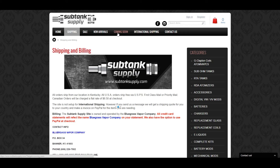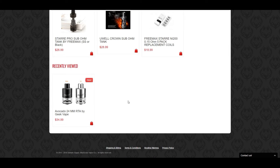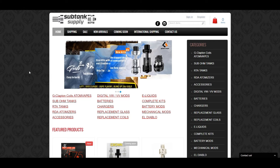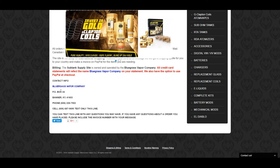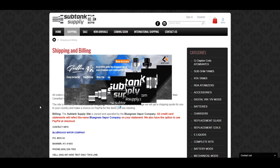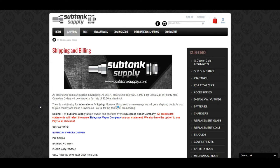Let's see their return policy — I don't see a return policy listed, but I'm sure they have one. They seem like pretty good guys. This is actually a brick-and-mortar shop called Blue Grass Vapor Company down in Banner, Kentucky, and subtanksupply.com is their online presence. Let's go to contact us — it's just an email form, which is kind of strange since you'd think they'd have their phone number and address there. The website is not the best, but the customer service is awesome and the selection is pretty good.